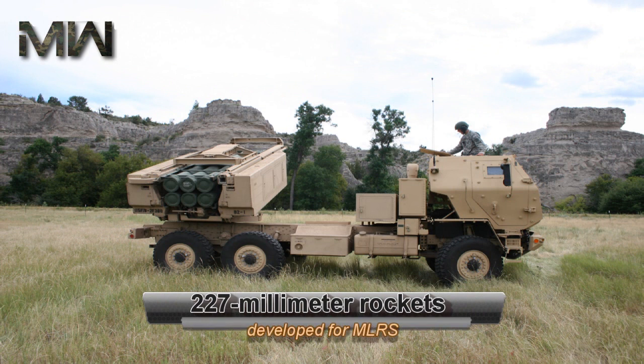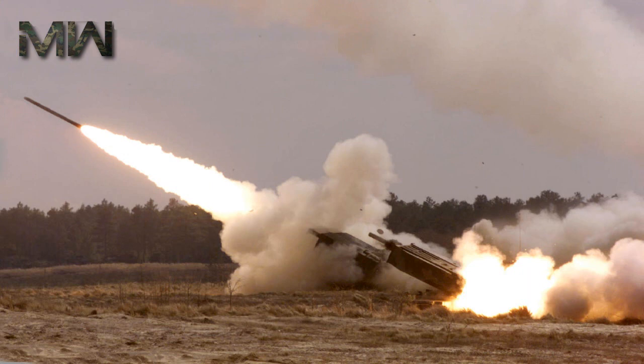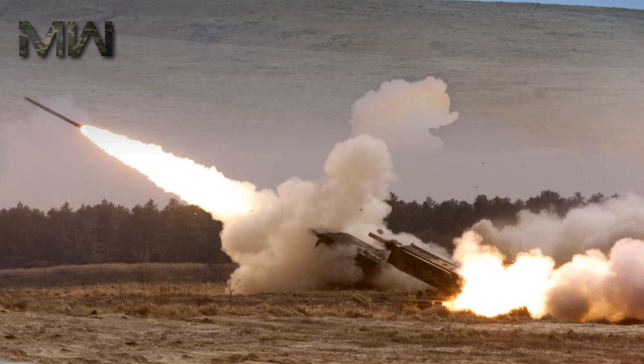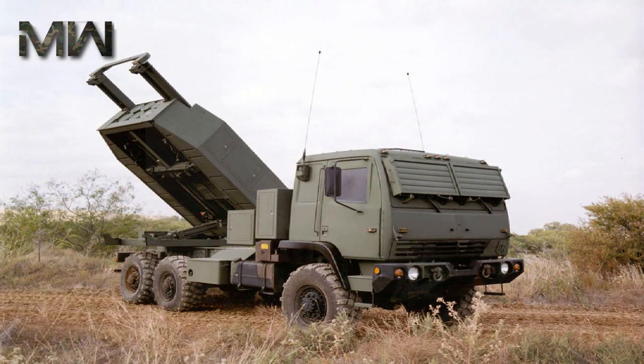HIMARS uses the same 227mm rockets developed for MLRS, originally designed to shower the battlefield with anti-armor and anti-personnel cluster bomblets. New rockets have single, so-called unitary warheads with GPS guidance, and this makes them more useful on battlefields where civilian casualties due to unexploded bomblets could become an issue.